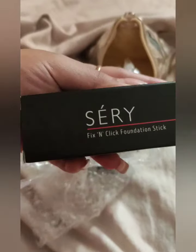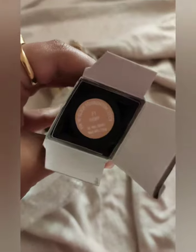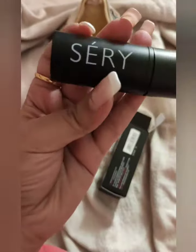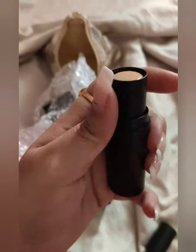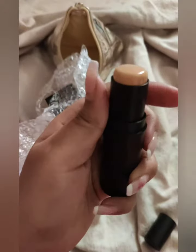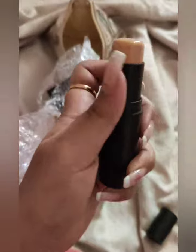Let's start with Ceri's Fix and Click Foundation Stick. I have taken the ivory shade for my skin as this suits my complexion better. As I open this, you'll notice that this foundation stick has a very creamy texture — it's glossy. This creamy texture imparts a very flawless, confident and classy finish, giving a very classy look at the end of your makeup.